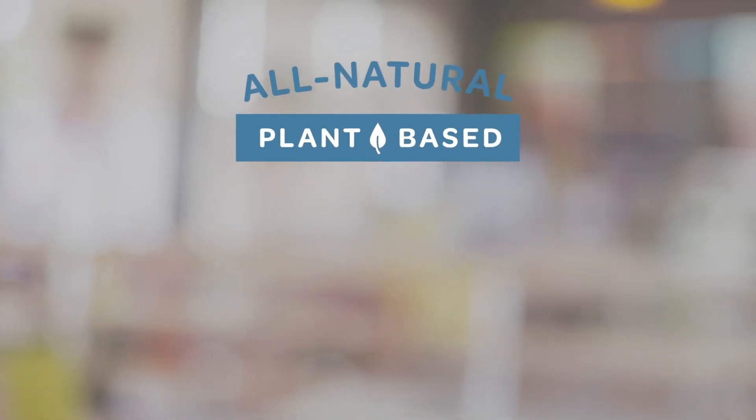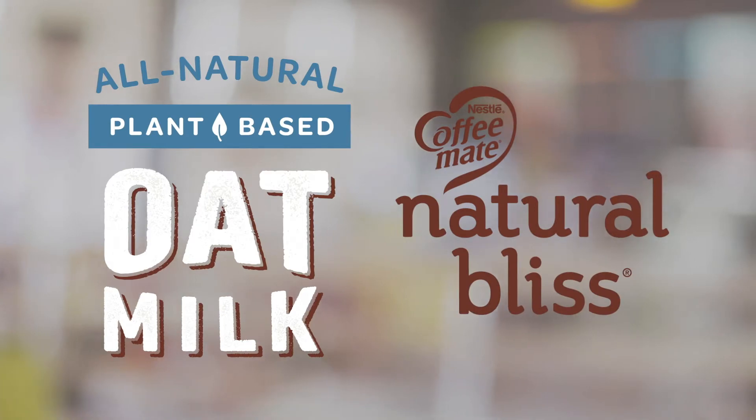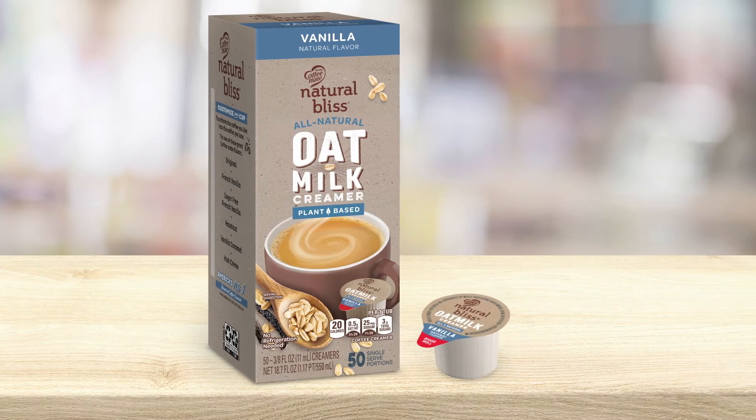The plant-based deliciousness of oat milk joins the CoffeeMate Natural Bliss family of creamers. Introducing the all-natural vanilla flavor oat milk creamer, now in a single-serve tub from CoffeeMate Natural Bliss.